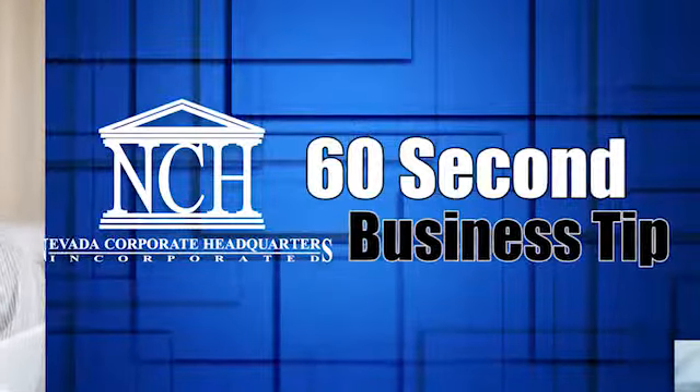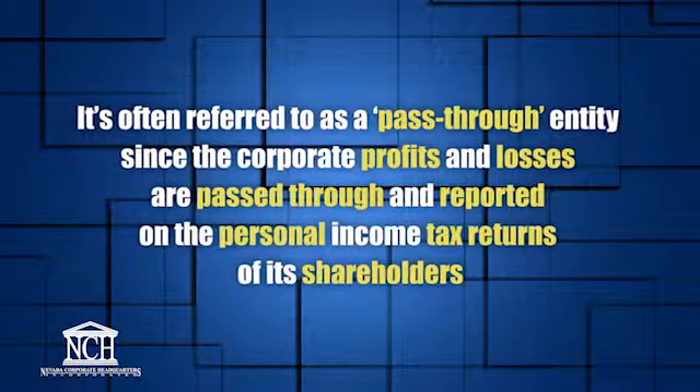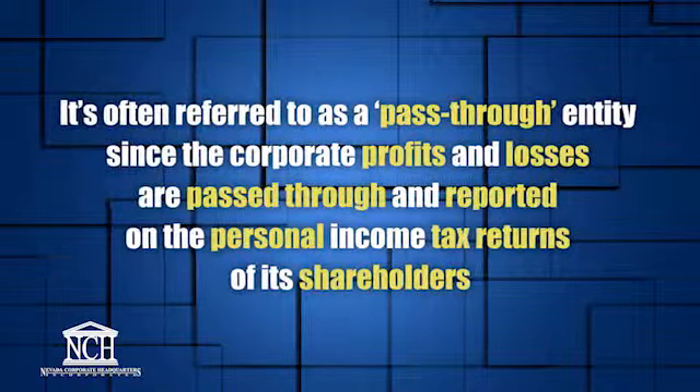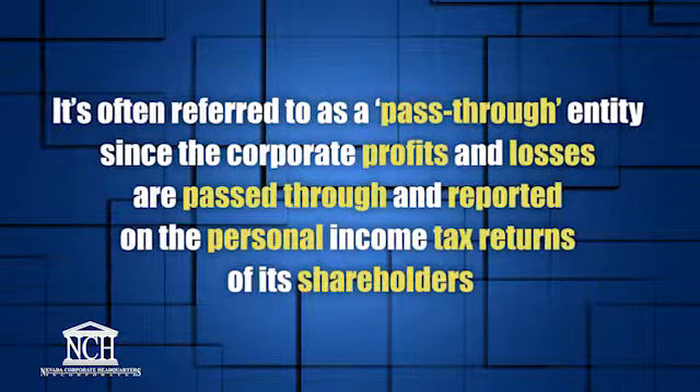Here's your 60-second business tip. An S corporation is a tax selection made with the IRS that allows a business to be taxed like a sole proprietor or partnership. It's often referred to as a pass-through entity, since the corporate profits and losses are passed through and reported on the personal income tax returns of its shareholders.